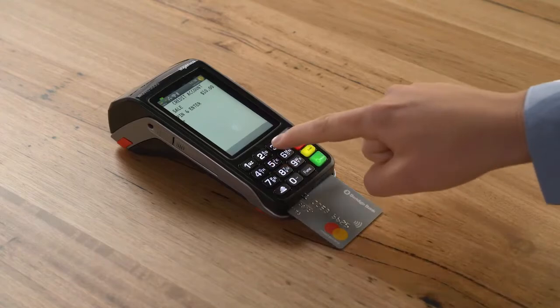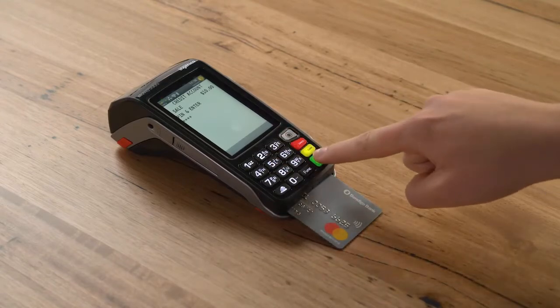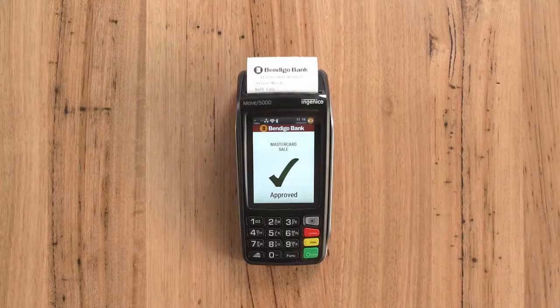And then all that's left to do is for the client to present their credit or debit card and pay for their treatment, product, or service.